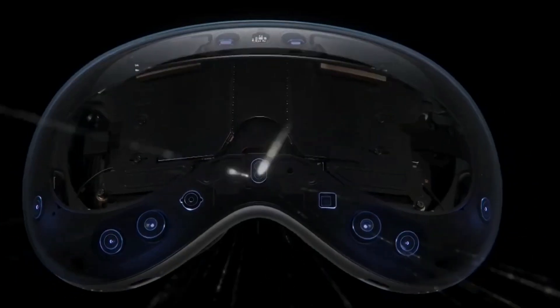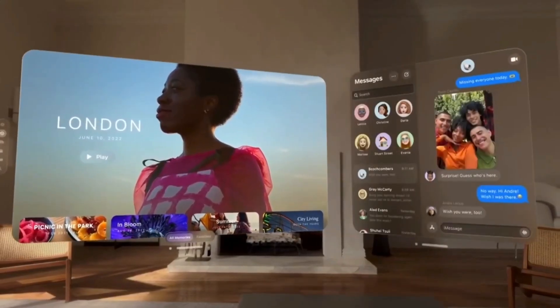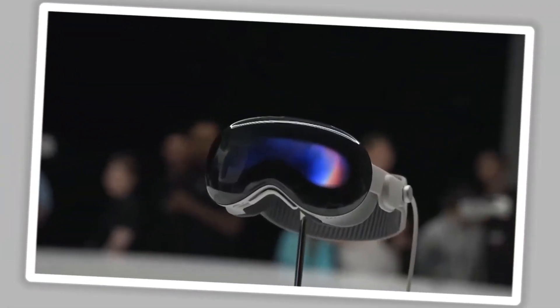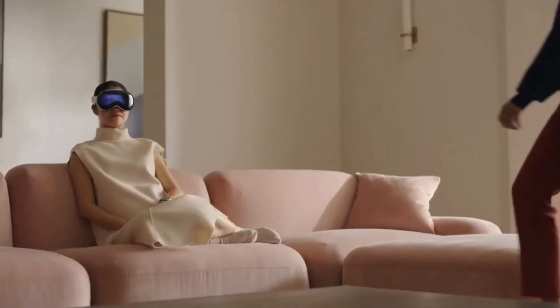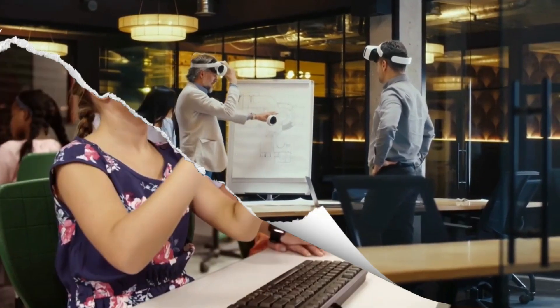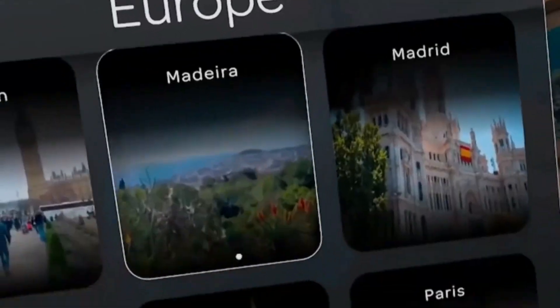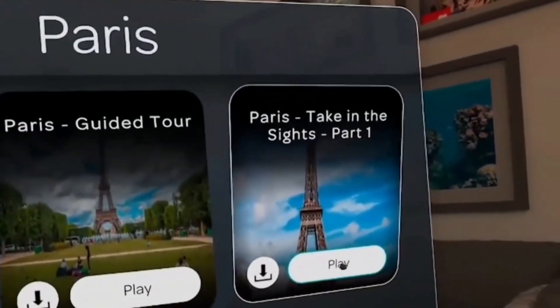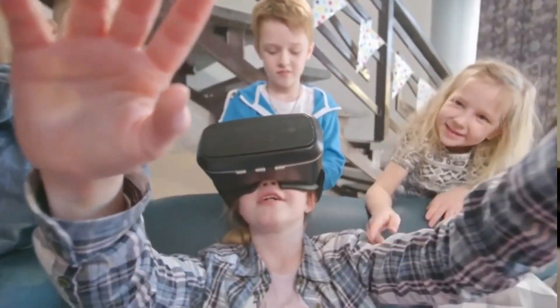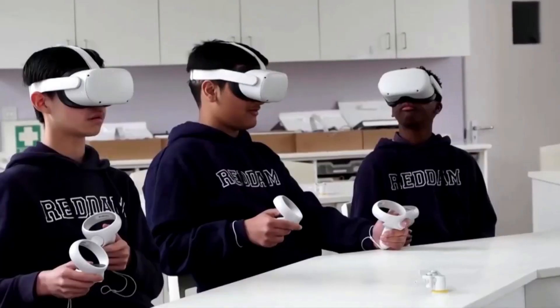As we conclude our exploration of Apple's Vision Pro, we can't help but ponder its true potential. What should the purpose of a spatial computer be? Imagine a world where the boundaries between physical and digital realms blur, where immersive experiences become the norm. Will wearing a computer on your head unlock new frontiers of augmented reality and virtual reality?